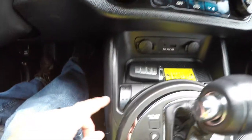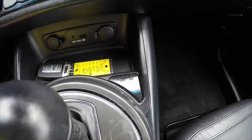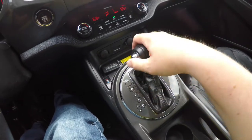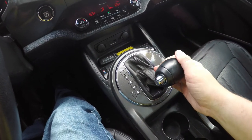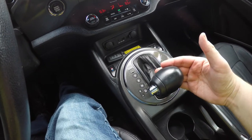Smart key access is included. There are controls for the heated driver's seat and the ventilated driver's seat; the passenger seat is just heated. The transmission has manual shift ability by sliding the lever to the left — tap up to upshift and tap down to downshift.